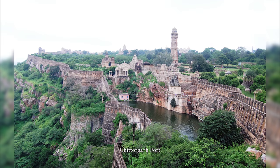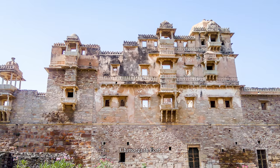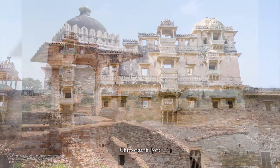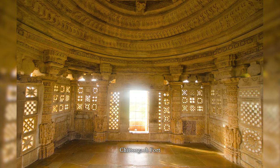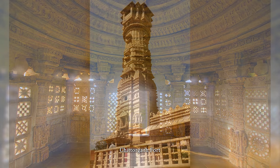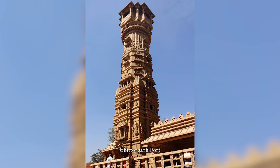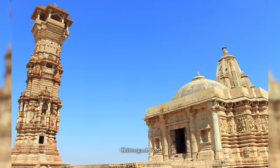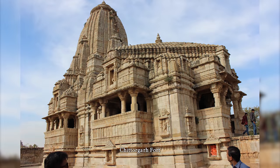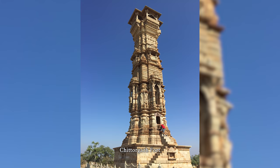The Chittorgarh Fort, also known as Chittor or Chittar Fort, is one of the largest forts in India and a UNESCO World Heritage Site. The fort was the capital of Mewar and is located in the present-day town of Chittorgarh. It sprawls over a hill 180 meters in height, spread over an area of 280 hectares above the plains of the valley drained by the Barak River. The fort covers 65 historic structures, which include four palaces, 19 large temples, 20 large water bodies, four memorials, and a few victory towers.